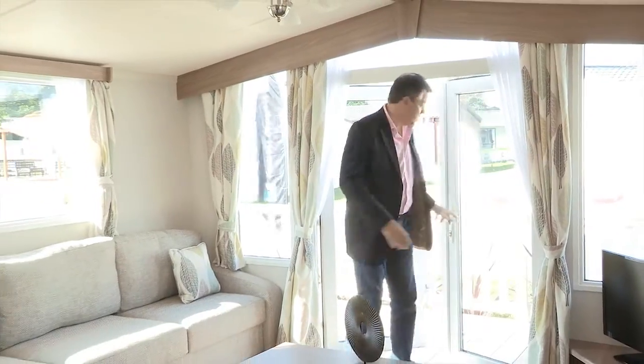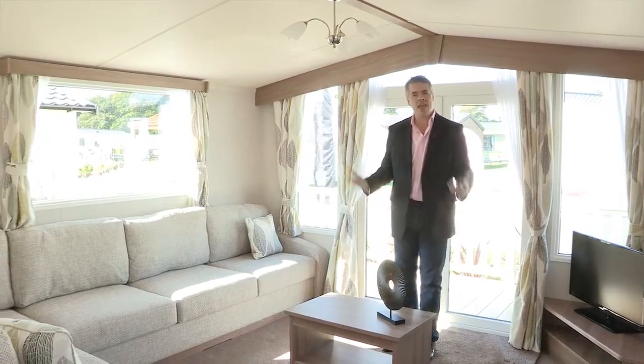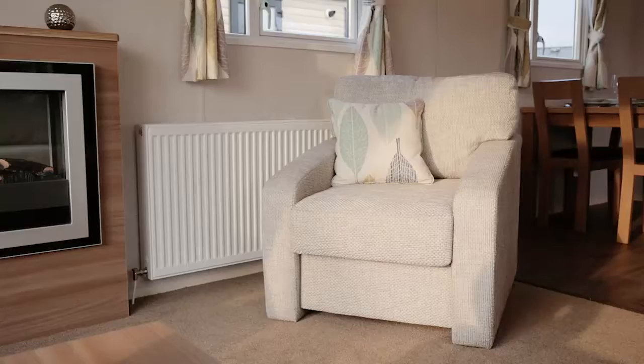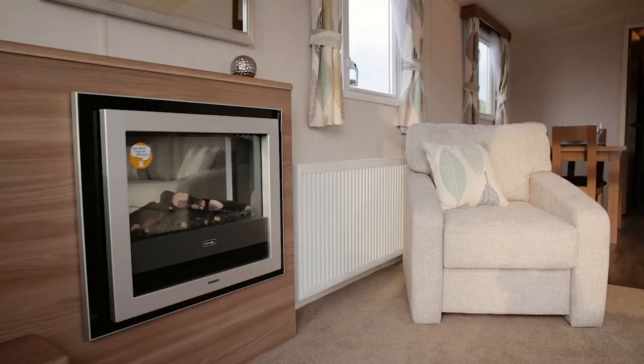The first thing you notice when you come into the Birrits is this feeling of space — it's a very airy place to be, and a great place for entertaining. Just look at all the seating: a very large L-shaped sofa, a comfortable armchair. It's cosy at the same time, thanks largely to an electric fire. There's also a point for the television and lots of natural light coming in, with very light decoration giving this feeling of space and airiness. This particular model has the option of gas central heating, so in the winter you'll certainly be cosy too.